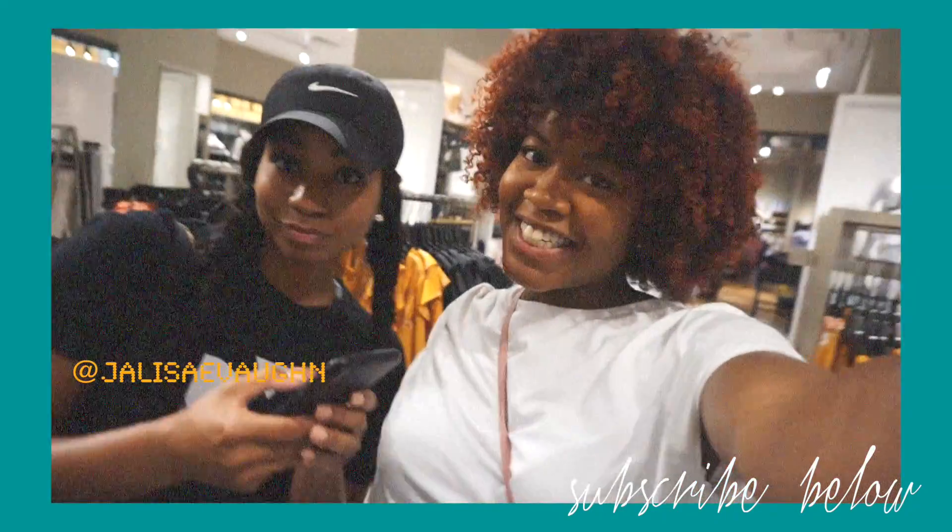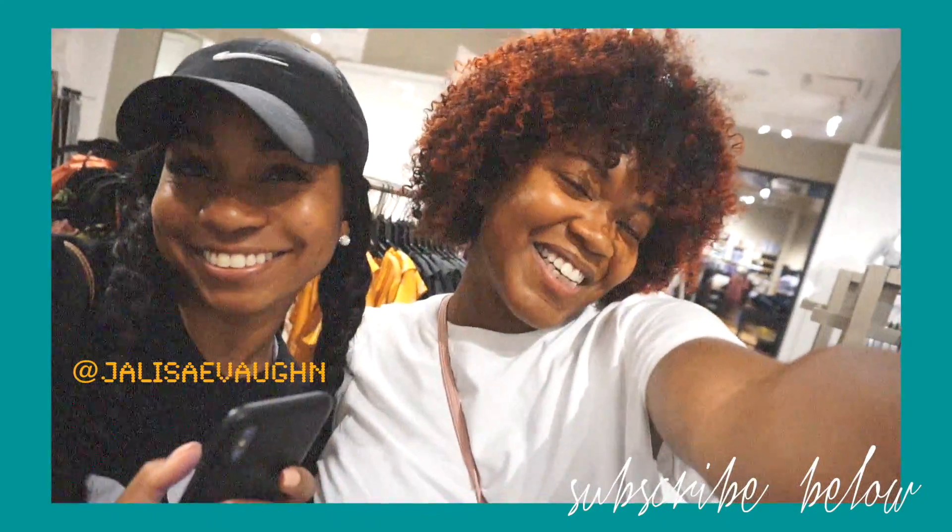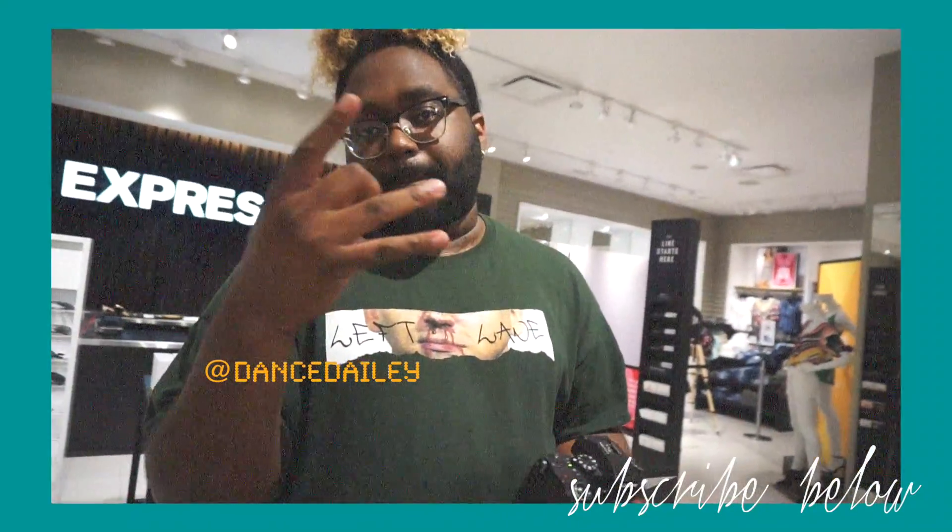Hi, so I'm here with Jaleesa, and then I have Jalen here who's going to film our experience.